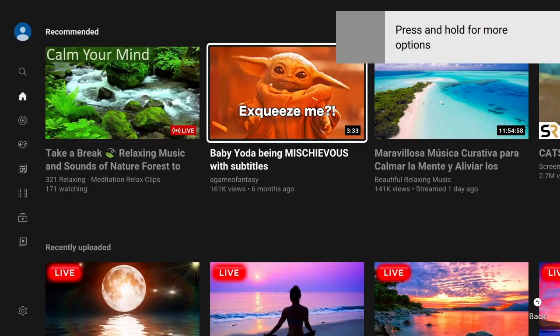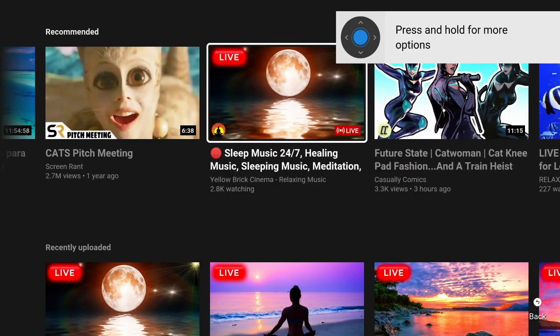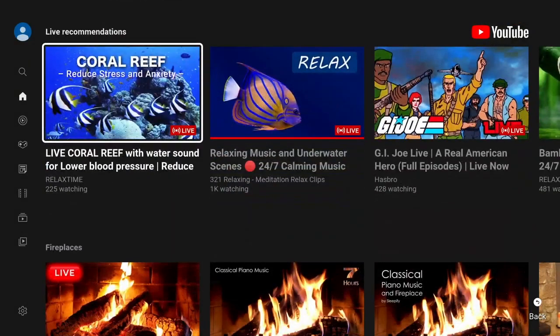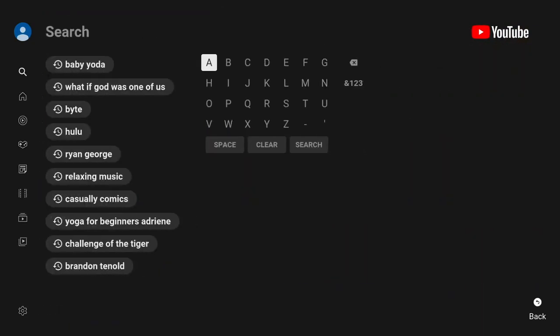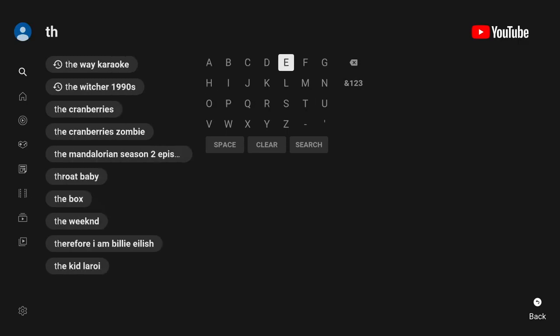Another channel you just can't do without on a Roku, as far as I'm concerned, is YouTube. YouTube has been around pretty much as long as streaming has been around. It's the worldwide leader in streaming. The YouTube app has grown quite a bit — you can go ahead and search for something. You see all the things we searched for: Baby Yoda, the Cranberries, and so on.